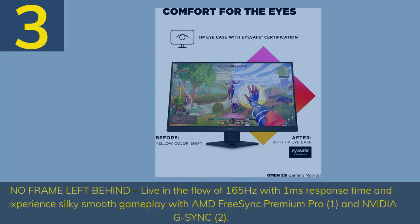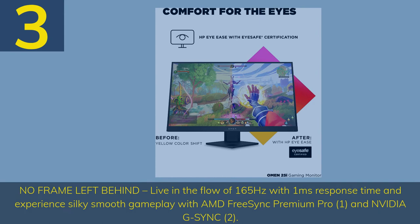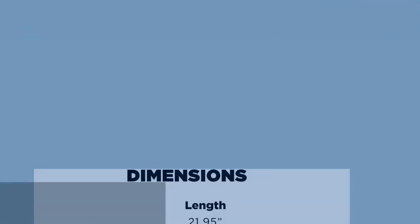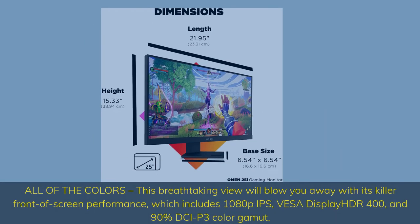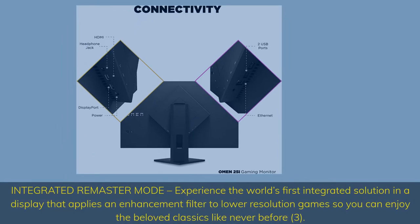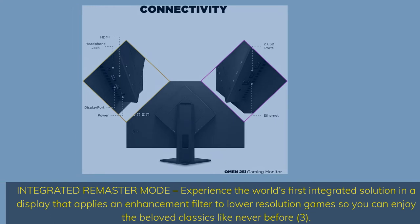Number 3. No frame left behind — live in the flow of 165Hz with 1ms response time and experience silky smooth gameplay with AMD FreeSync Premium Pro and NVIDIA G-Sync. All of the colors: this breathtaking view will blow you away with its killer front-of-screen performance, which includes 1080p IPS, VESA DisplayHDR 400, and 90% DCI-P3 color gamut. Integrated Remaster Mode — experience the world's first integrated solution in a display that applies an enhancement filter to lower resolution games so you can enjoy the beloved classics like never before.